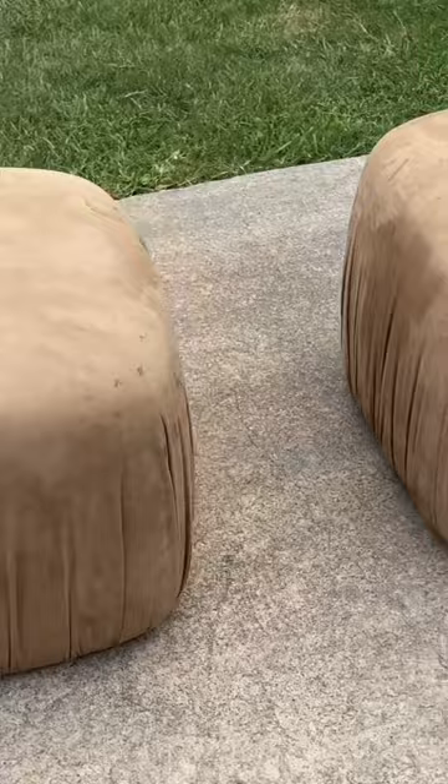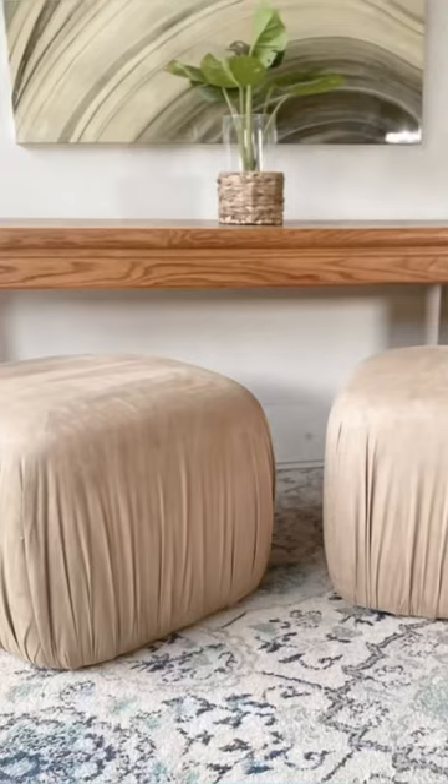Next, these suede ottomans were super cute and super dirty. Yuck, that's disgusting. Cleaned them up really well, sold for $60.